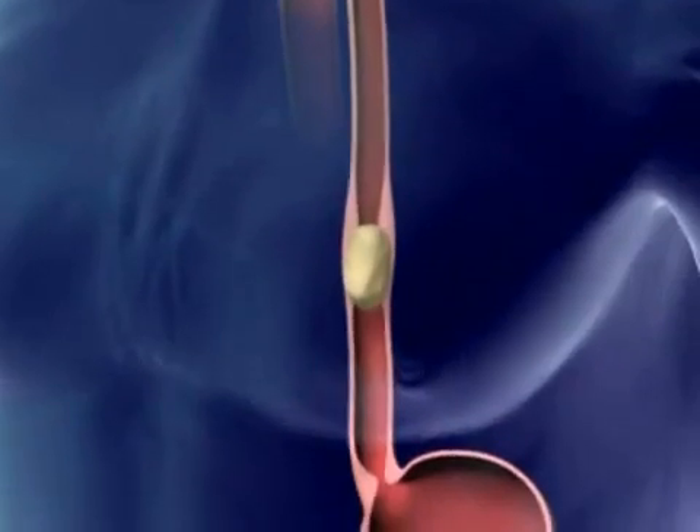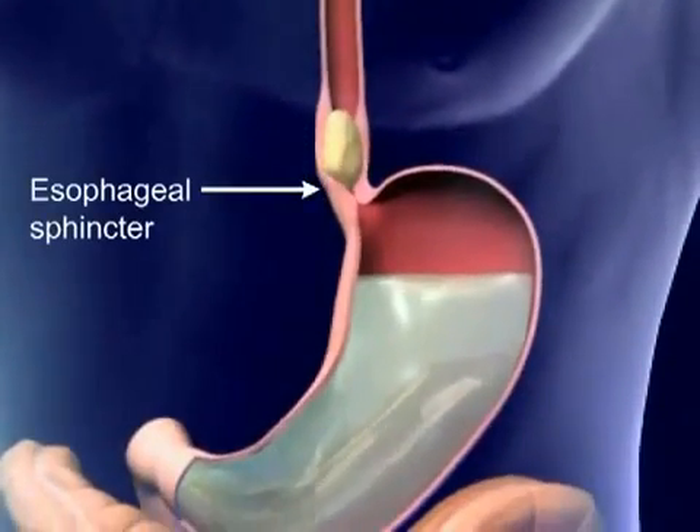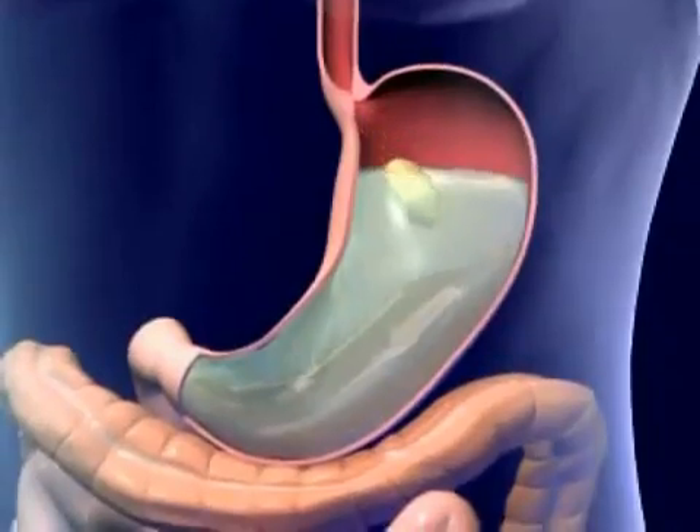Food moves down the esophagus by peristalsis. The peristaltic wave reaches the esophageal sphincter and food enters the stomach.